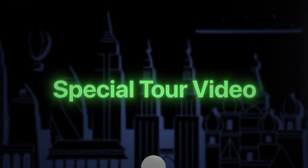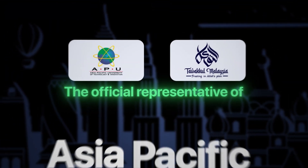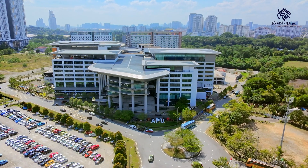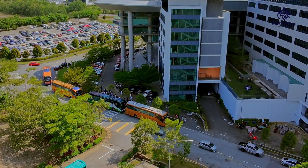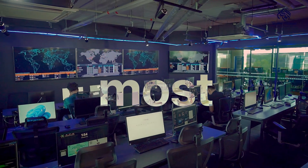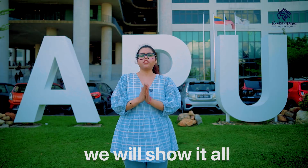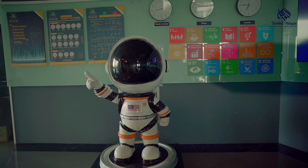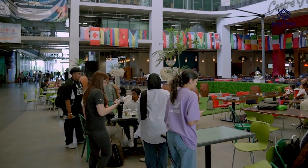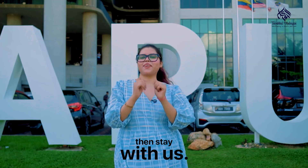Hello everyone, this is a special tour video brought to you by Taakul Malaysia Education Conservancy and also an official representative of Asia Pacific University in Bangladesh. Today, we will take you to the most advanced tech private university in Malaysia, which is APU. From the high-tech labs, modern accommodation, international student life and also real stories from Bangladesh students, we will show it all. So, if you are planning to study abroad and want a clear picture before you apply, then stay with us.